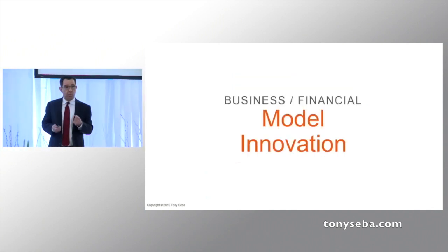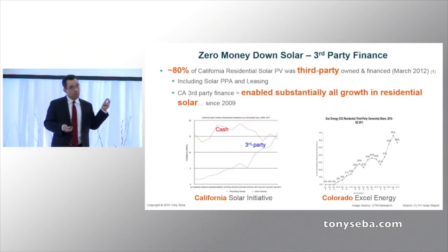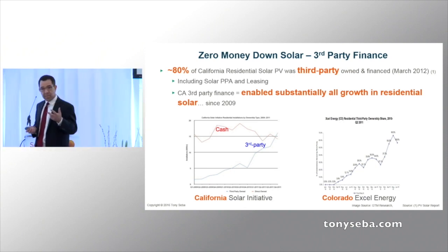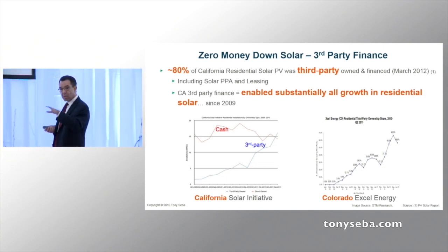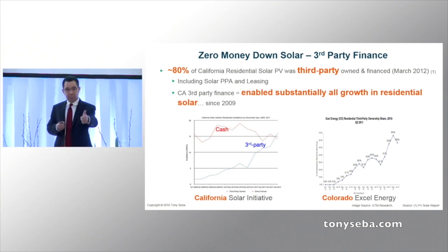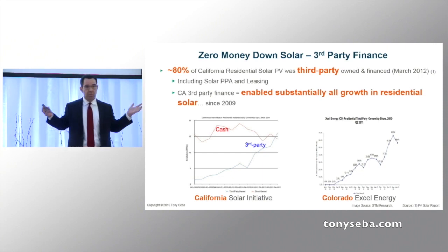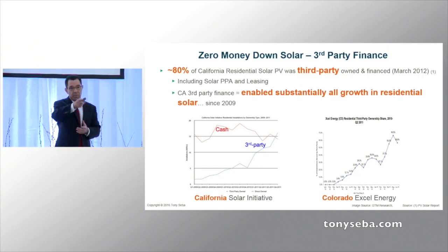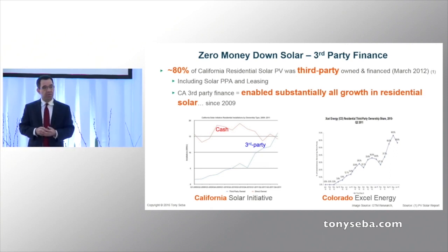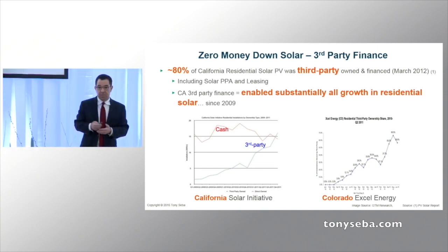Business model innovation is also important. In the U.S., what enabled the residential and commercial market was a model called zero-money-down solar. Essentially, a company comes in, they install the panels on your rooftop — whether you're a company or a home — they pay for it, they maintain it, they own it. You take no financial or technology risks. And when you look at how the market took off in the U.S., it started when that third-party finance model emerged at the residential and commercial scale. Business model innovation is very important.